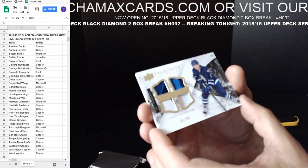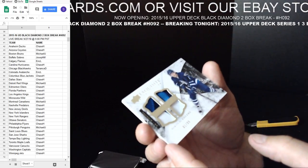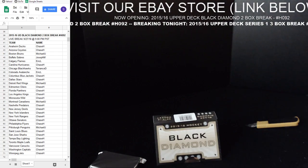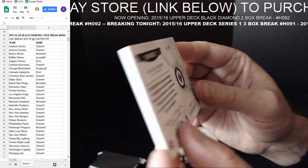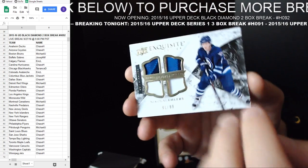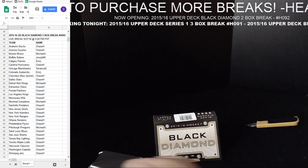Nikolai Ehlers — it's a big one. Could be signed, and it's $81.99. Exquisite Collection. It's a really nice patch — one of the top rookies for that year. Nice little bonus exquisite card.